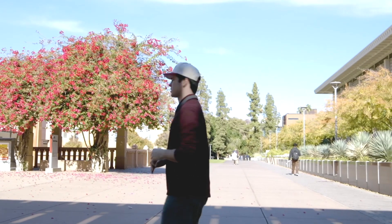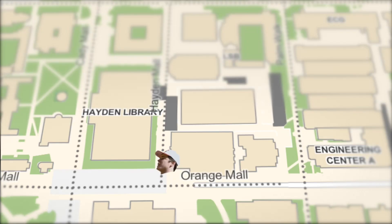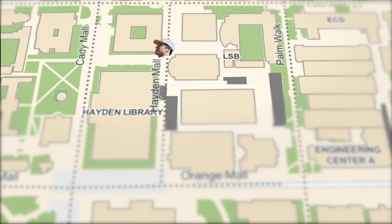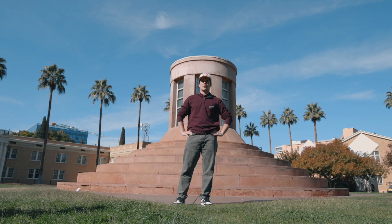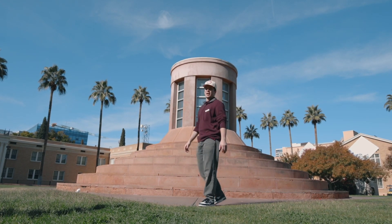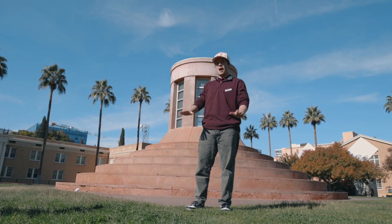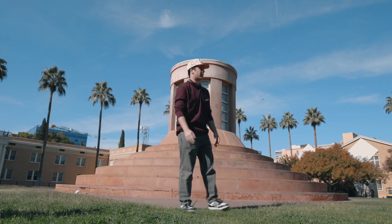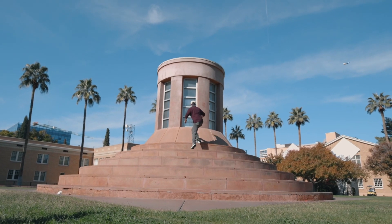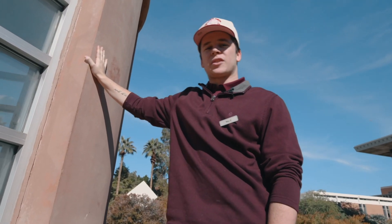We're getting really really close. Now we've found ourselves at what the ASU State Press calls the "nipple of knowledge." It's a wonderful spot on campus to enjoy some sun — one of the many places on campus where you can enjoy some grass and maybe have a picnic or study with your friends. I want to try to get to the top of it. This video isn't about this structure, but it's a good little checkpoint along the way.